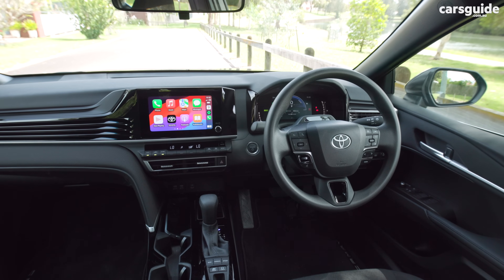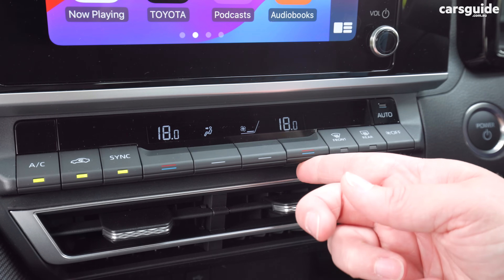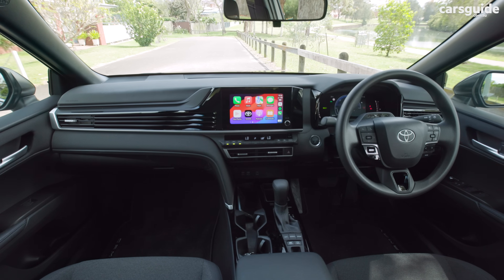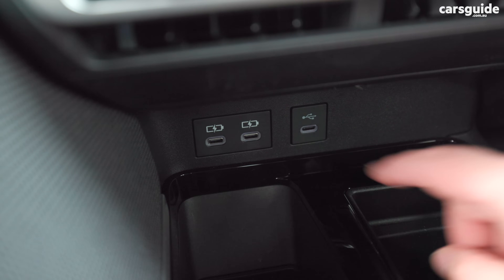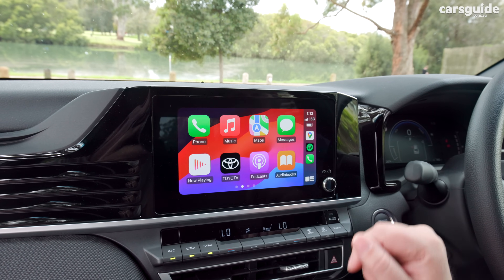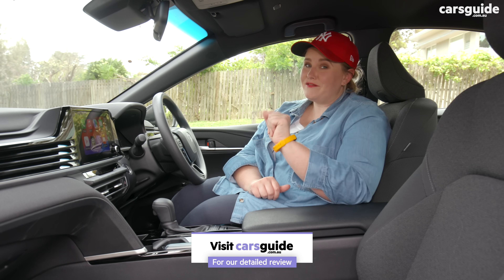Standard equipment includes an 8-inch touchscreen multimedia system with sat-nav, dual-zone climate control, and keyless entry and start, but the base model still misses out on rain-sensing wipers. It's great to see the new gen model now comes with upgraded USB-C ports and wireless Apple CarPlay and Android Auto as standard. The full specs are in the detailed written review at carsguide.com.au if you need more info.